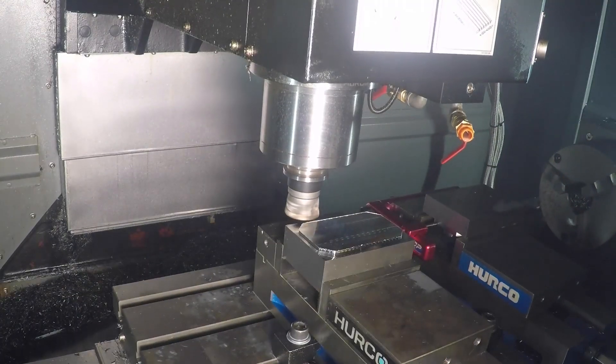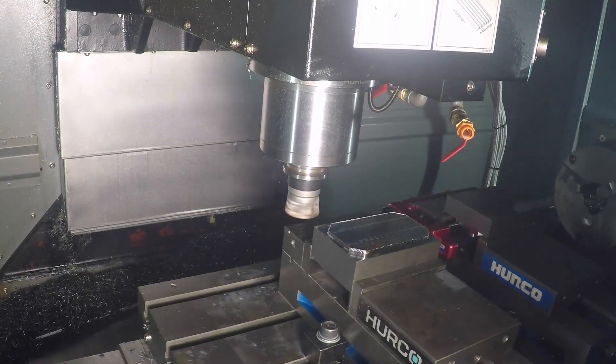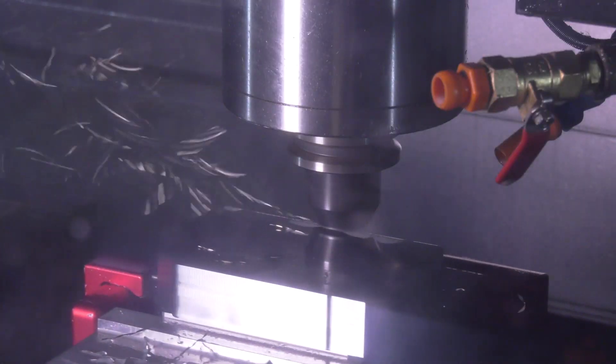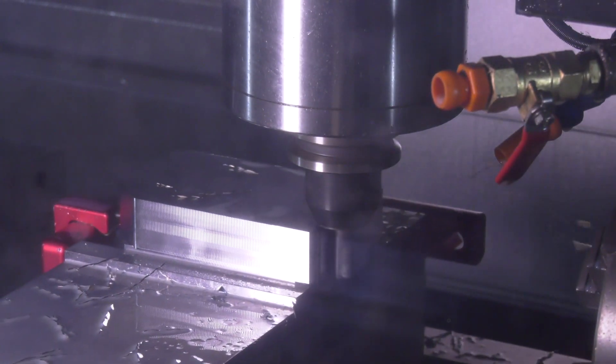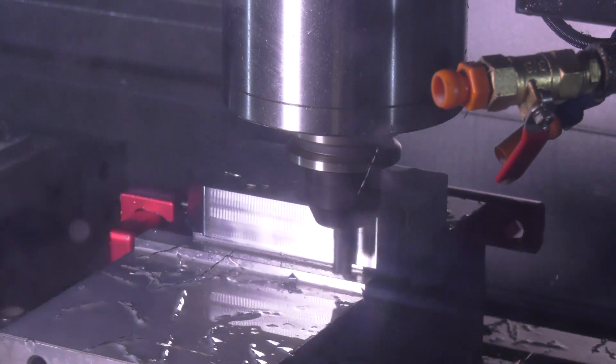The job we've seen today is trochoidal milling and high feed milling. How has that compared to tools you've used in the past? It's unbelievable — the cycle time reduction is massive. If you're going from an hour cycle time, it can get down to 10 to 15 minutes. It is really good.